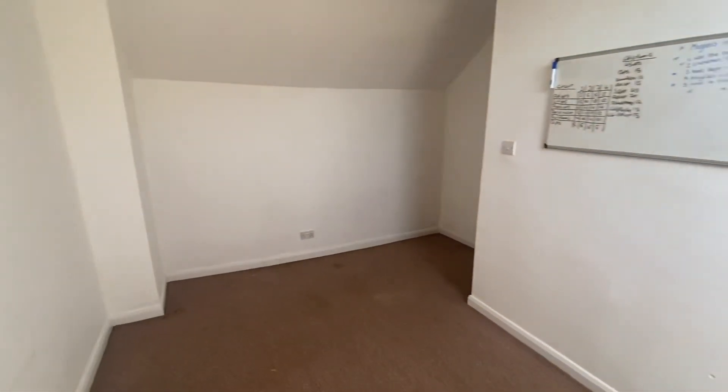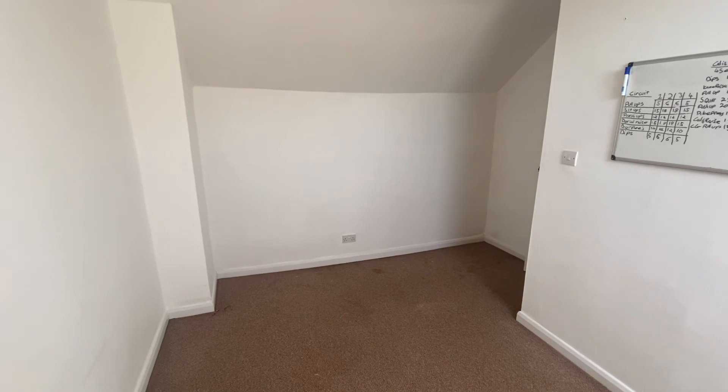So yeah, this property is in a great location.